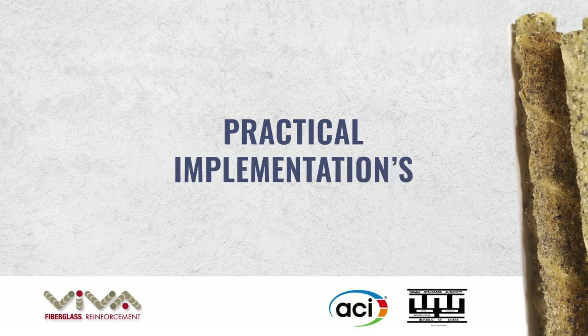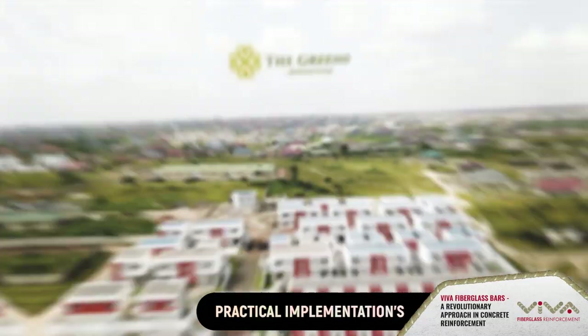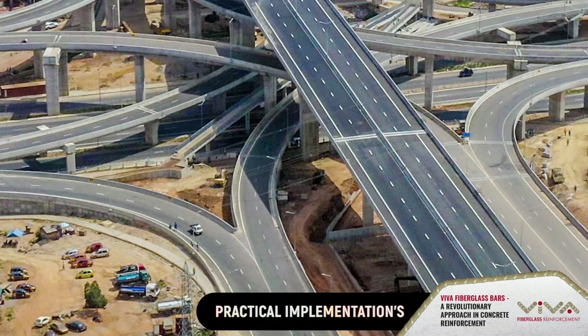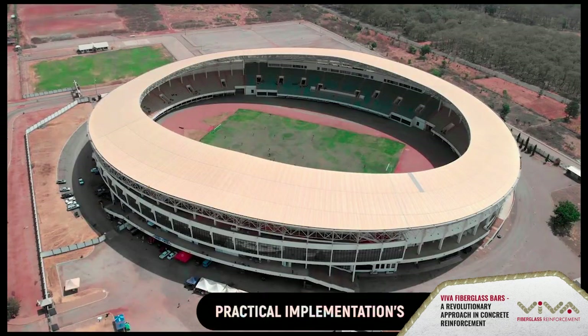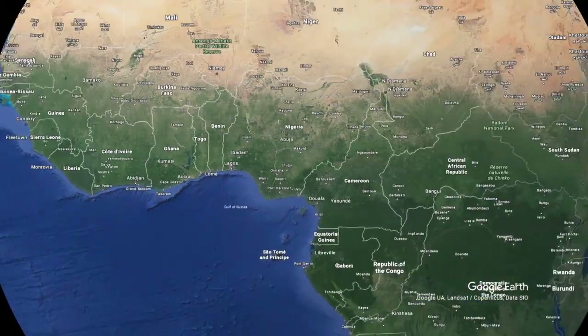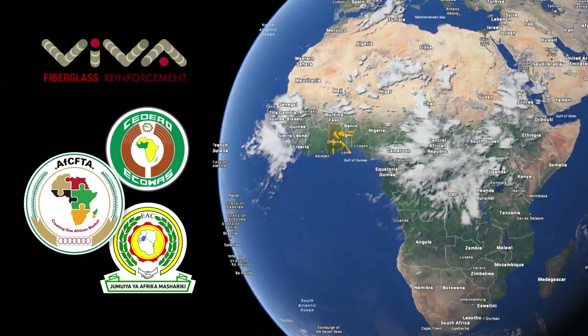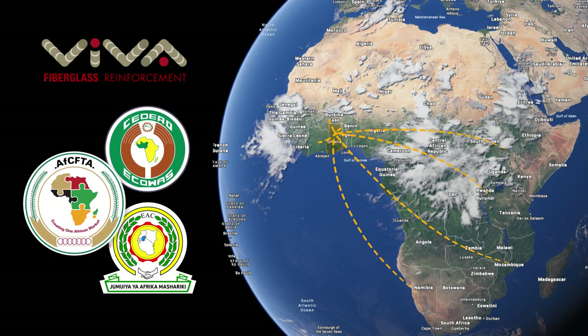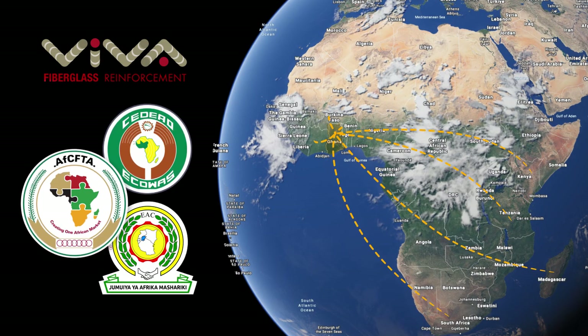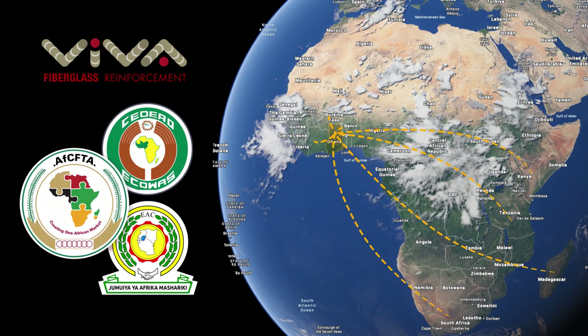Being licensed to produce GFRP bars in accordance with the ACI code, Viva fiberglass bars are used for both local small private houses and large international projects such as malls, stadiums, office buildings, factories, roads, and bridges. Viva is ready to redesign slabs and decks for projects in any African country and, as part of the African Continental Free Trade initiative, is ready to supply internationally at a very competitive price.